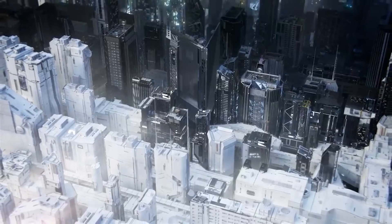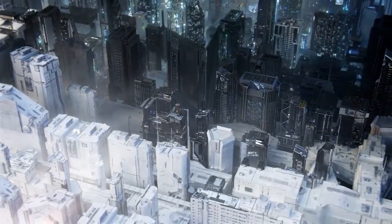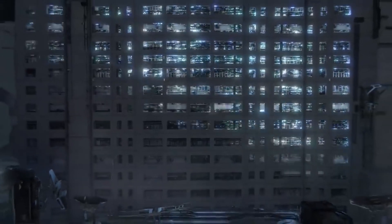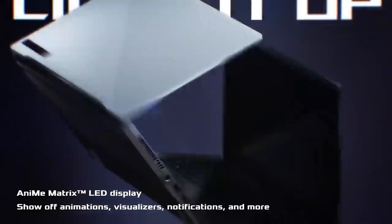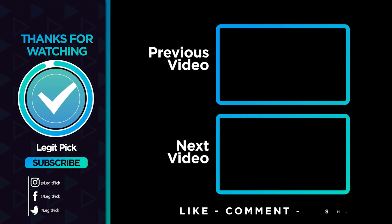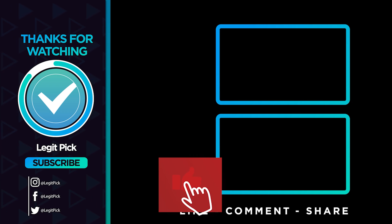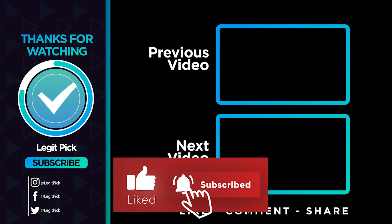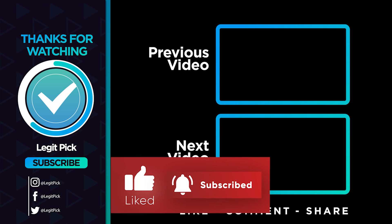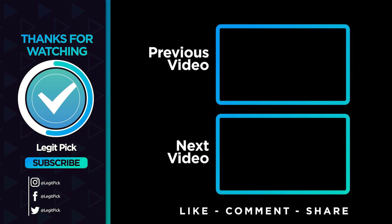Aspiring engineers must also take domain and specialization into account before making any decision. Mention what you look for in a laptop as an engineering student in the comments section below. Thanks for watching — if you liked this video and it helped you in any way, give it a thumbs up. And if you don't want to miss our future videos, subscribe to the channel today. Till next time, see you guys later!